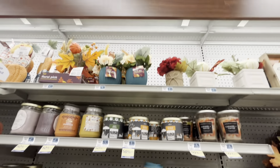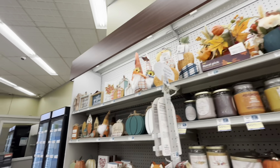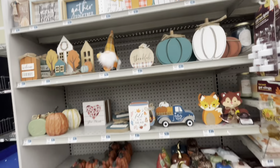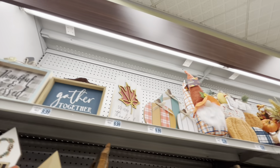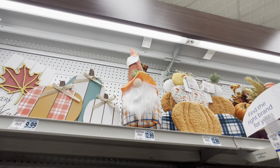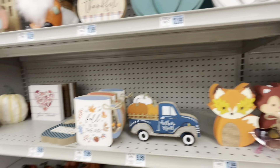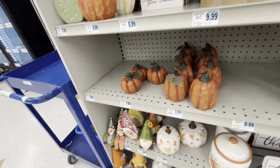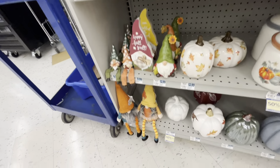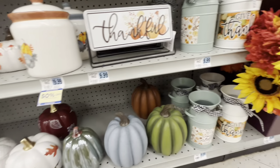More pumpkins, more floral arrangements up there. A few more cute signs — tabletop decor, all these signs. The gnomes are $13. More pumpkins — these are $8. The cups are $8. More pumpkins — these are $13. And more pumpkins — these are $10.